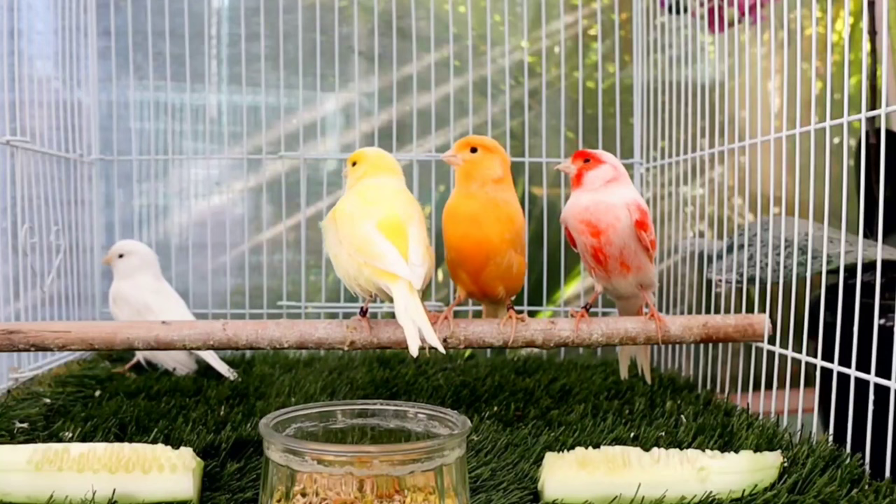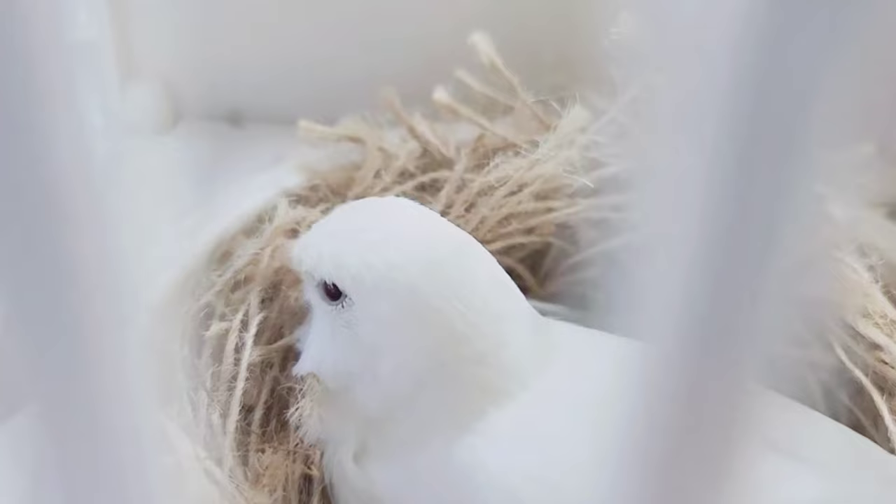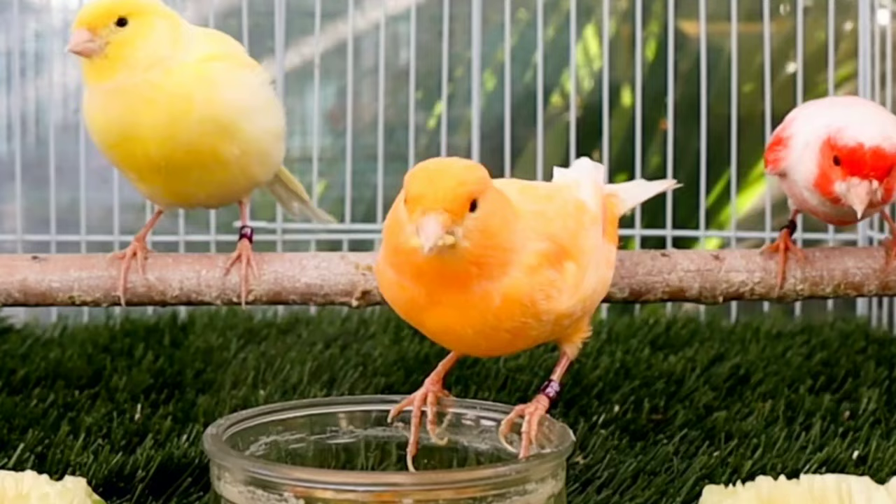Hopefully later on I'll expand to more different color canaries as they become available in our market. The canary breeding season starts in December for many of us here in the United States. This is when we start to put the birds together and pair them up. You have the divider in the middle and you start to watch them to see if they're ready. Usually by the beginning of January, if you've conditioned them correctly, you'll notice that your male is singing more and your female is showing interest in the nest. This is the time when you pull the divider out.